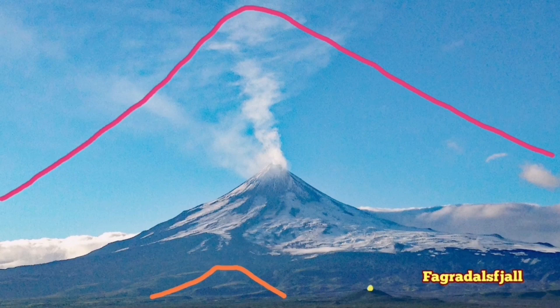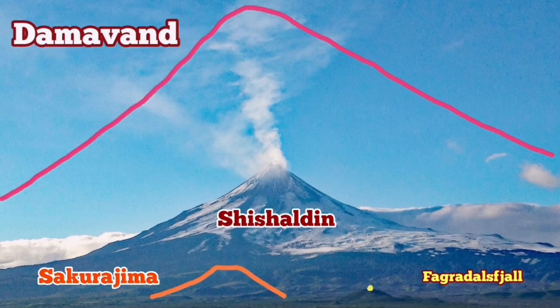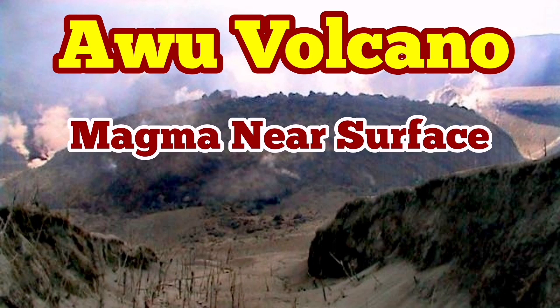So if Fagradalsfjall is the yellow dot, and this is the orange one, Shishaldin is this volcano you can see. The furrow, and Damavand volcano or Popocatépetl can be as huge as the red outline shown here. This is a big-scale volcanism we are talking about — it is not like the Fagradalsfjall system. This is medium to oceanic ridge-setting volcanism.